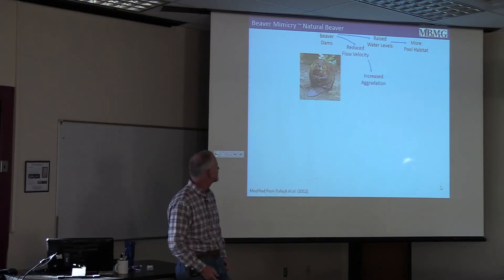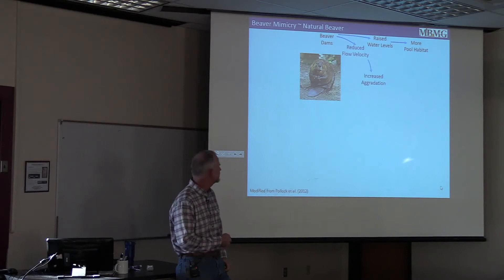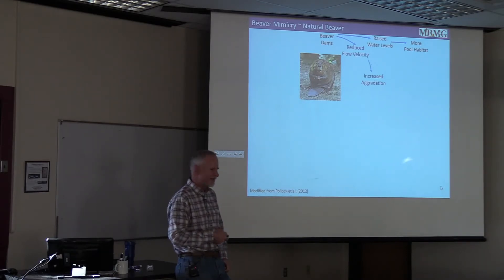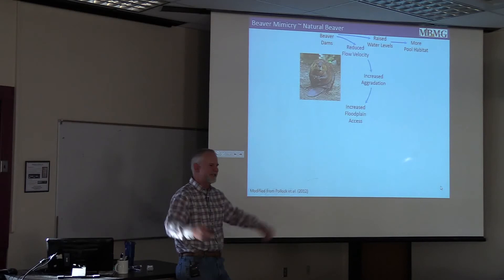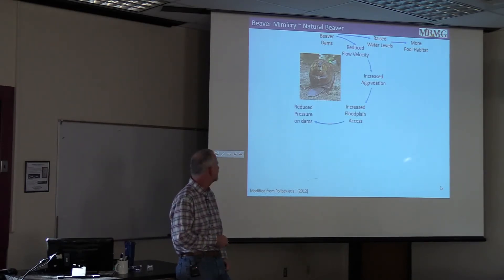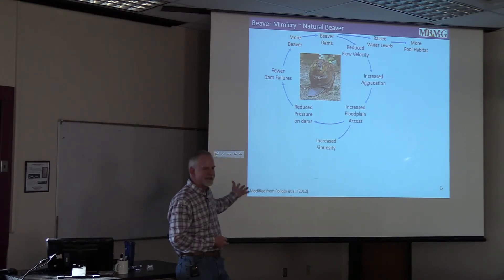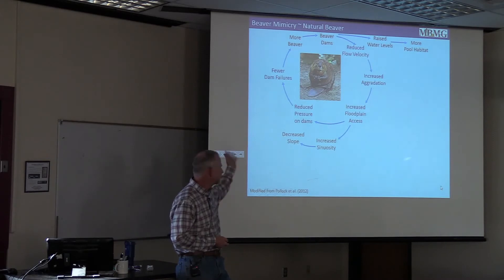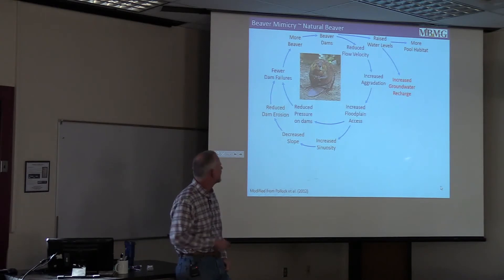There are feedback loops involved. We begin to increase aggradation — depositing sediments in pools behind structures — which is interesting if you want to sequester something. We also increase floodplain access by raising stage, making it easier for the stream to get onto the floodplain during high flows. That reduces pressure on dams, fewer dams blow out, more beaver may move in, and you create more stable habitat. By increasing floodplain access, you can also increase sinuosity, which by definition decreases slope, reducing stream power and helping dams persist.